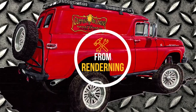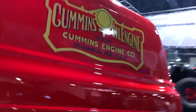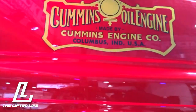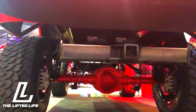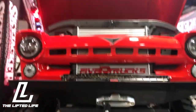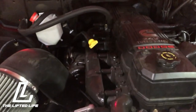1957 with a 24-valve 07 model 5-9 Cummins, brought to us by Mopar, True Cummins.